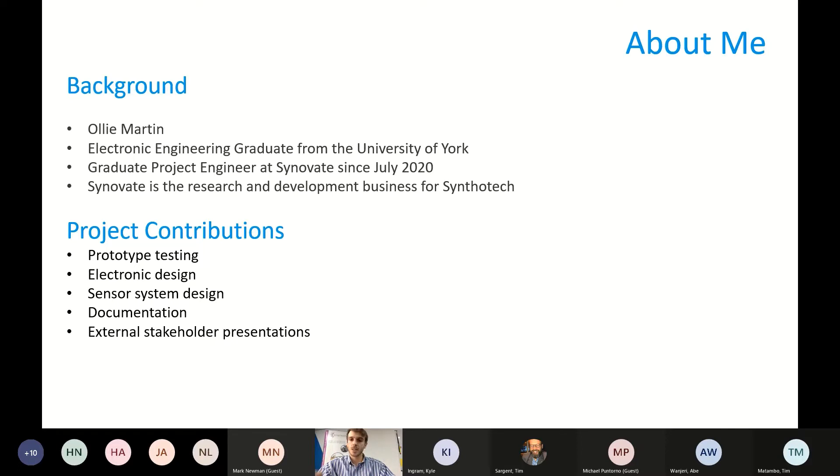Cinnovate is the research and development business for Synthetec. The project is being developed by a small tight-knit team, which has allowed me to be involved with a really wide range of different project aspects. I've been leading on electronic design and sensor specification, as well as being involved with testing, research, development, documentation, and external stakeholder presentations — which I assume this counts as one.